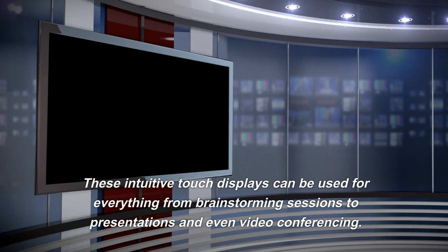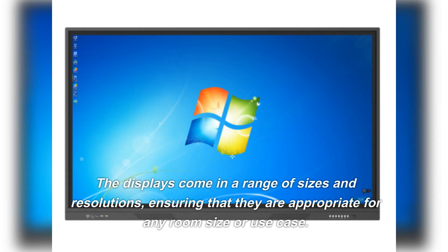These intuitive touch displays can be used for everything from brainstorming sessions to presentations and even video conferencing. The displays come in a range of sizes and resolutions, ensuring that they are appropriate for any room size or use case.